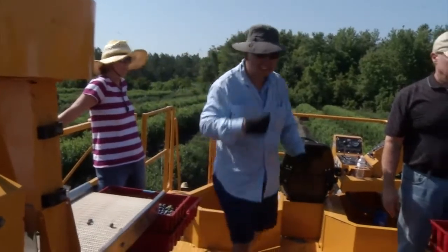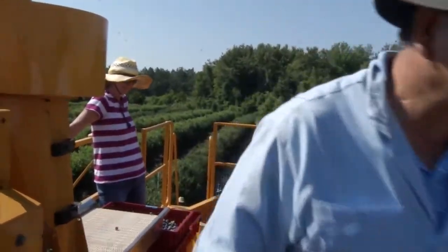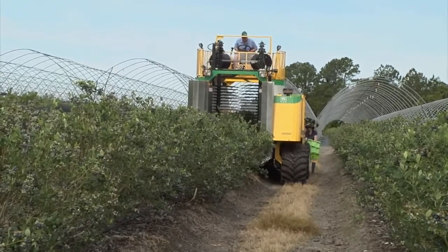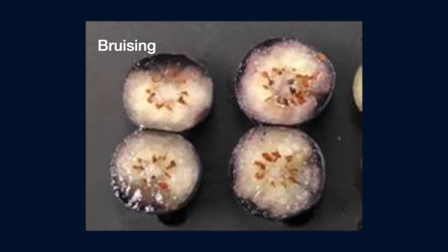Fumi Takeda of USDA's Agricultural Research Service is part of a team working to add gentle handling to mechanical harvesting of blueberries. Blueberries can be machine harvested for fresh market, and many growers are doing that. But when you analyze the blueberries harvested by conventional over-the-row machines, we know that there's a tremendous amount of bruise damage inside the fruit.